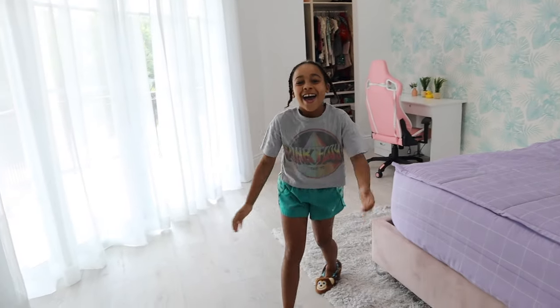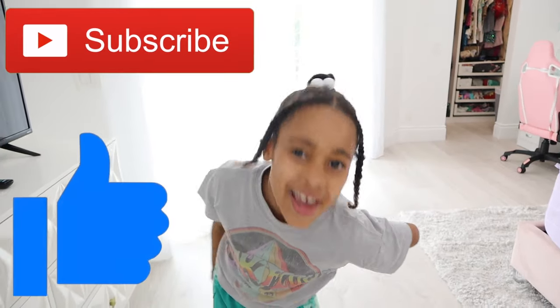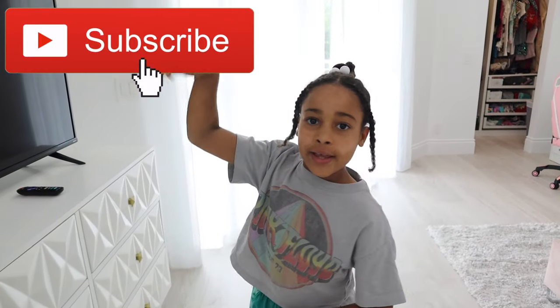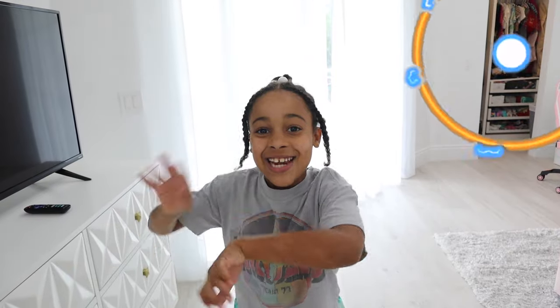Alright guys, that was the finished room tour. I hope you guys like it. Please give me a big thumbs up, subscribe, hit that notification bell, and I'll see you guys in the next Callie's Playhouse video. Bye!